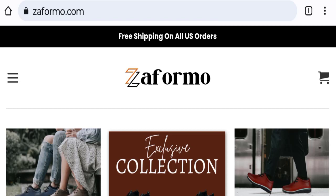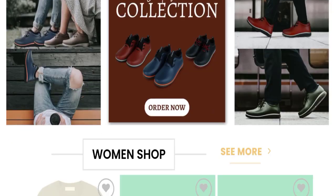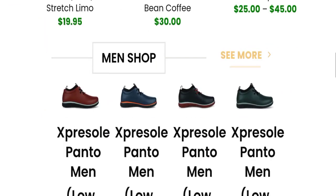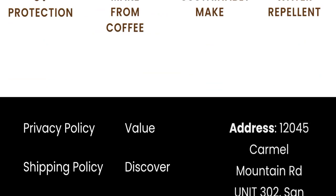First of all, we will find out about the website type and the products they are offering to customers. This is an e-commerce site, and as you can see, this website is offering many types of different shoes for both men and women, as well as many other types of products.